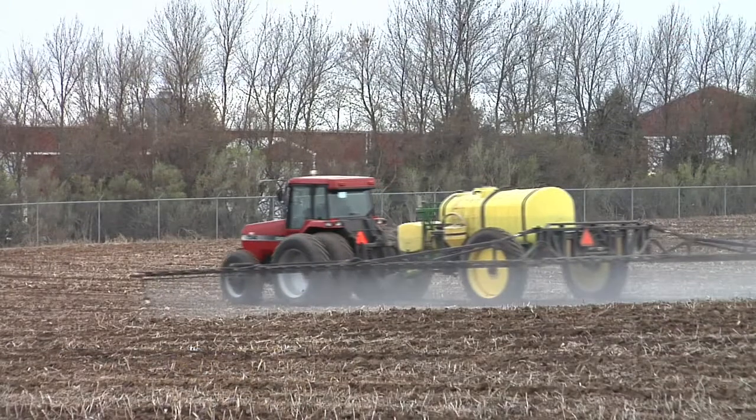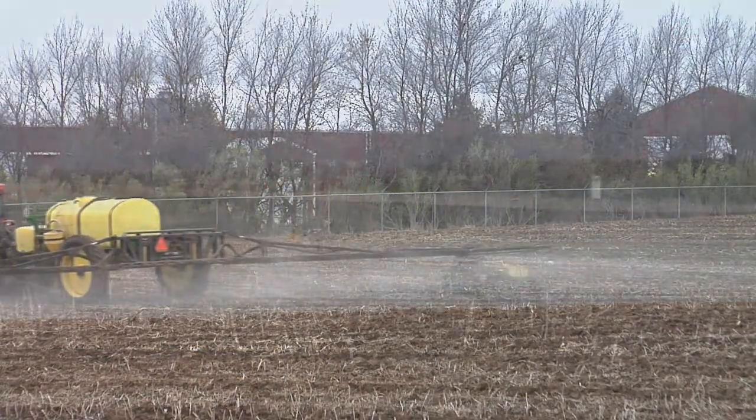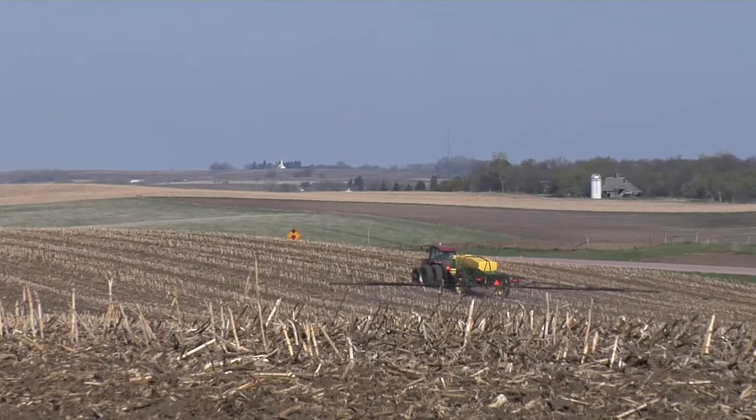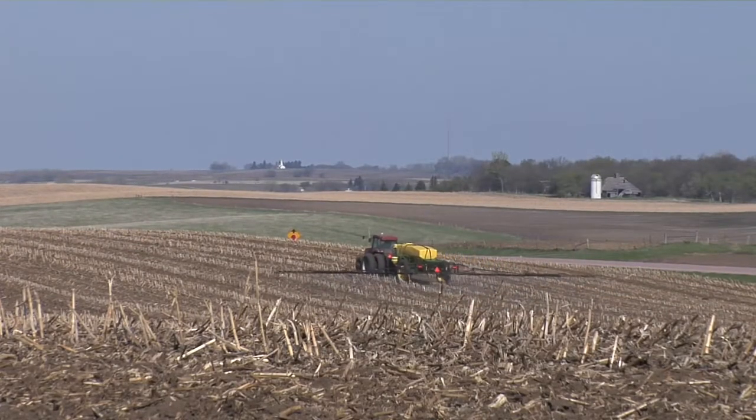March is a great time to start applying pre-emerge herbicides in corn in some situations, and we wanted to talk today about which situations you can apply herbicide in and which ones you should definitely avoid.